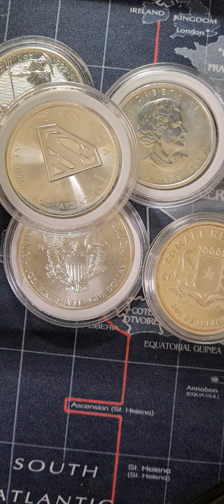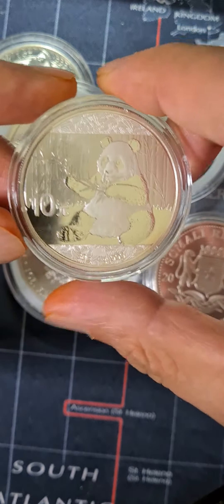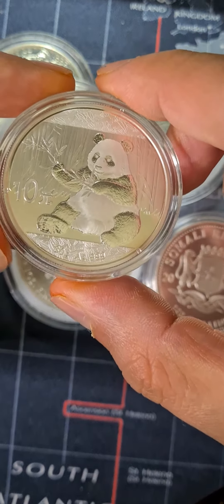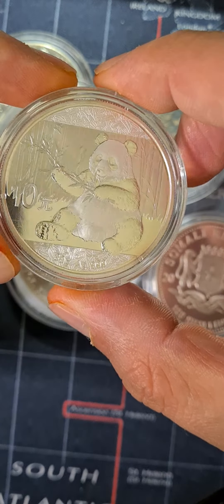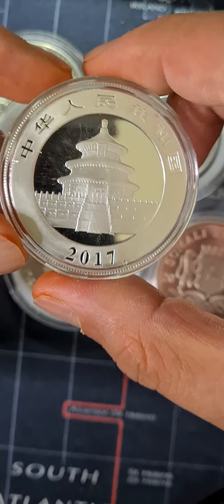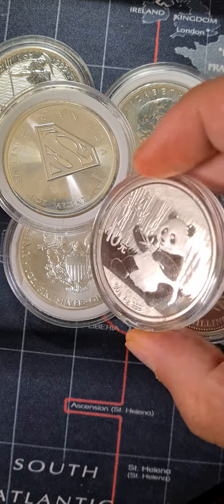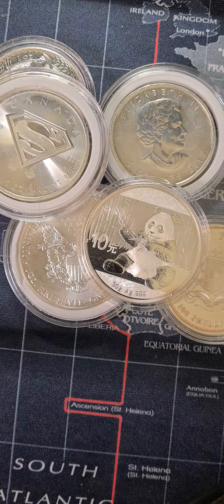But to top everything, I think the most beautiful coin is the Chinese Silver Panda one ounce coin. If you look at this — this is 10 yuan — it is way more beautiful as compared to all of these. So what do you guys think? Which one is the most beautiful coin? Let me know.